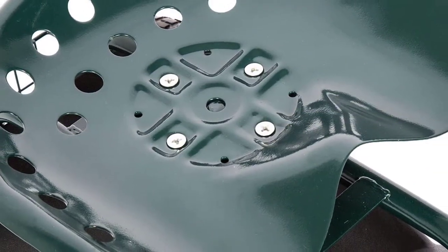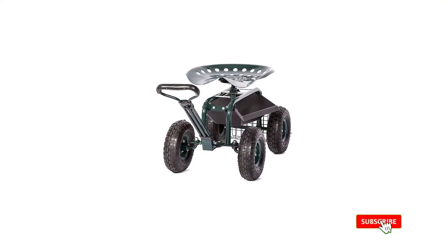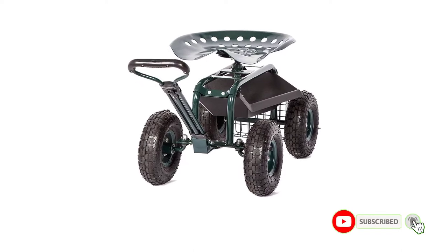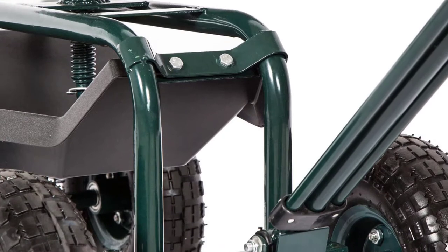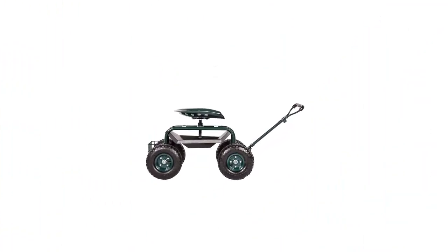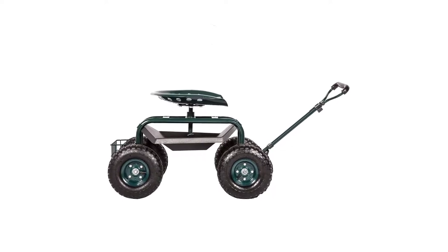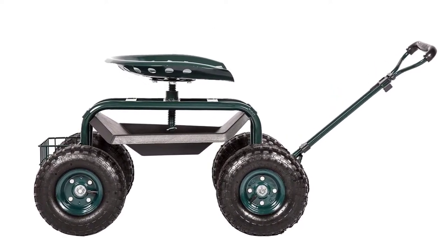The steel frame and axles make for a strong and stable base. For extra durability, a powder-coated exterior finish protects against rust damage if you happen to forget your scooter out in the rain. Air-fill 10-inch tires roll effortlessly over surface nooks and crannies, making your scooter easy to steer, and they also cut down on jolting when you're sitting down and scooting around the garden. The handle's telescoping feature lets you tailor the handle length to your individual comfort.